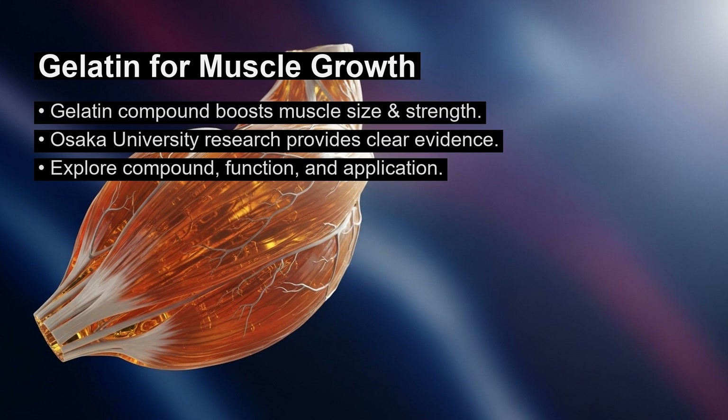Hello everyone and welcome. Today we are discussing how a specific compound from gelatin can make your muscles bigger and stronger. Research from Osaka Prefecture University provides clear evidence for this effect. We will explore what this compound is, how it works, and how you can use this information.